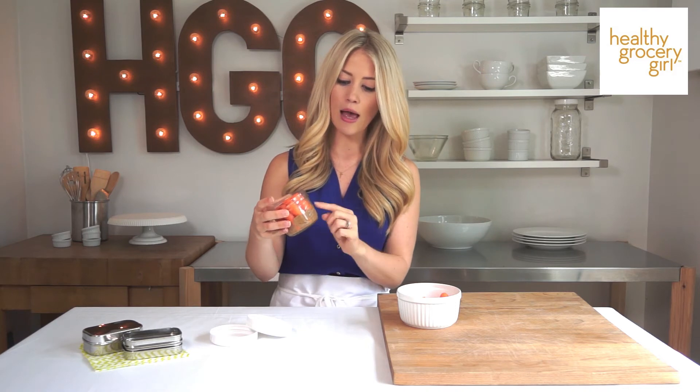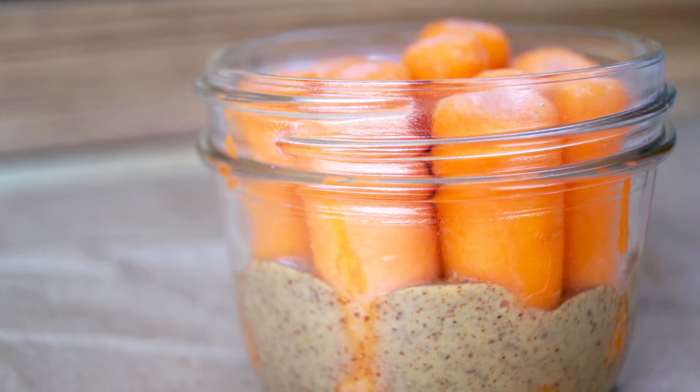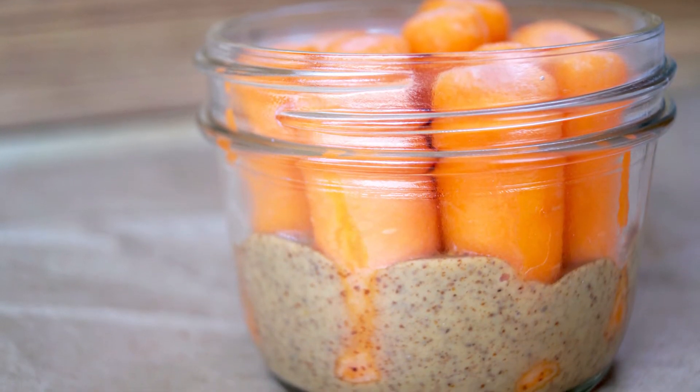If you're just at home, throwing in a handful of carrots with two tablespoons of almond butter would be great. This is also a fun idea to pack in lunches, or you can make these ahead of time and keep them in your fridge. I use a small eight-ounce mason jar, but you can use another container if you have that on hand.